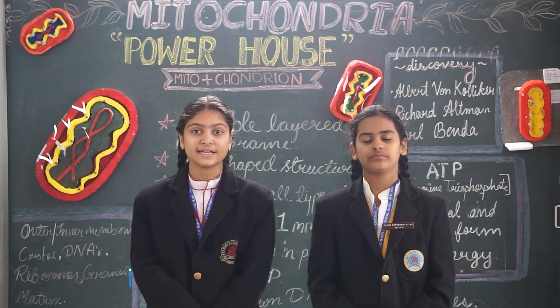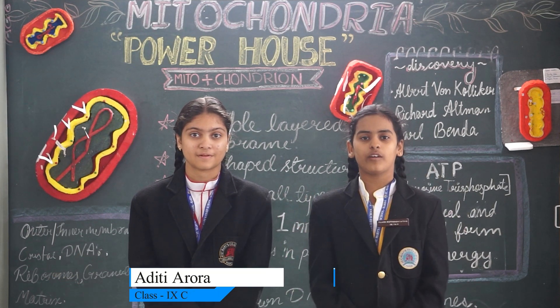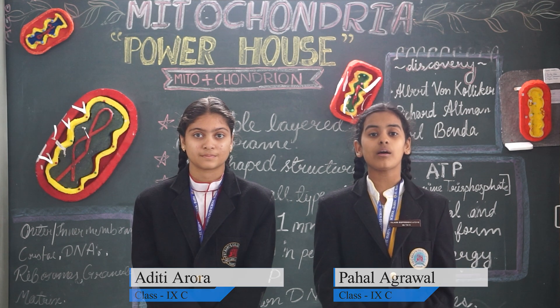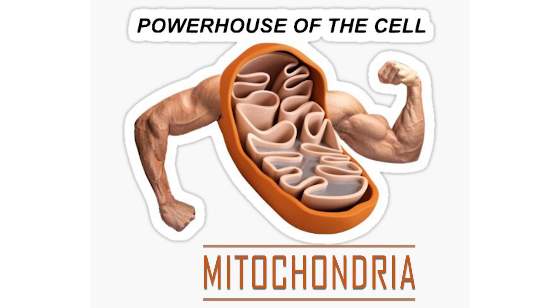Good morning everyone! I am Aditya Laura, a student of St. Mary's, class 9C, and I am going to tell you about mitochondria, the powerhouse of the cell.